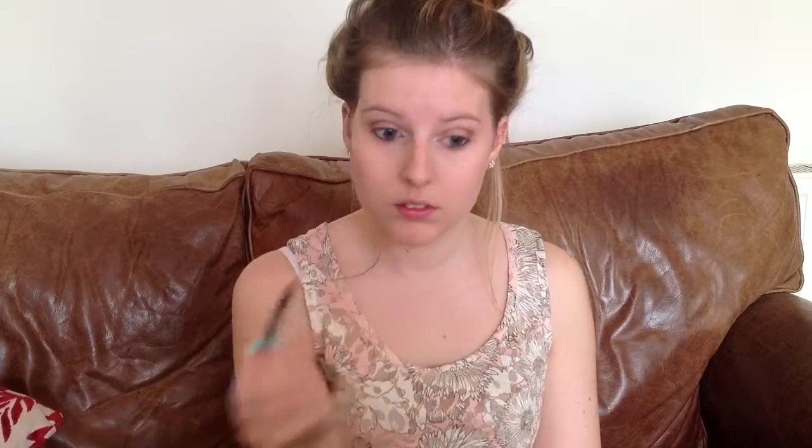Until recording this video I didn't realise how many funny faces I pull when I'm doing my makeup, so I hope you're enjoying them as much as I am. Mind you, without making these faces I guess your makeup wouldn't be half as good, so I guess it's worth it.